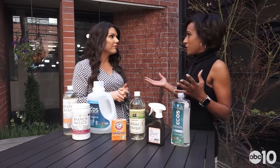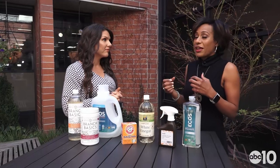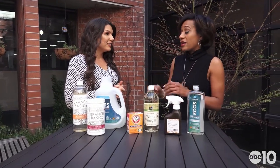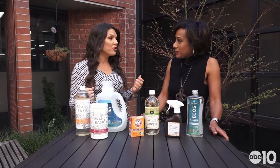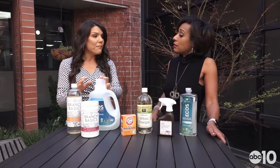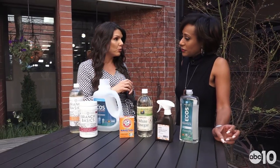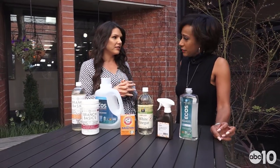We grow up thinking we have to smell fresh, right? They always say, do you want to smell like fresh laundry? So what you're telling me is it's best if my products have no smell at all. No smell at all — or if you really want a scent, you can use essential oils. You can buy a fragrance-free laundry detergent and just add some essential oils to it. That's definitely better for your health.